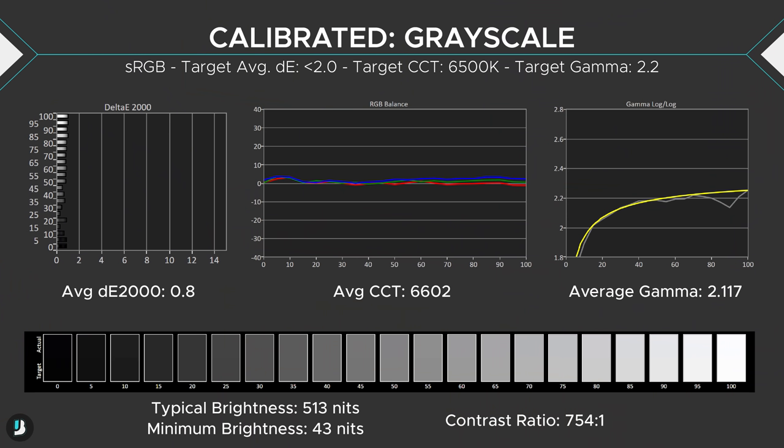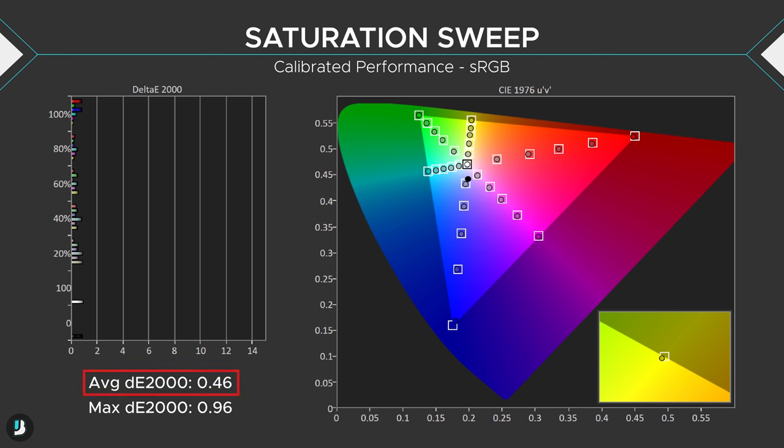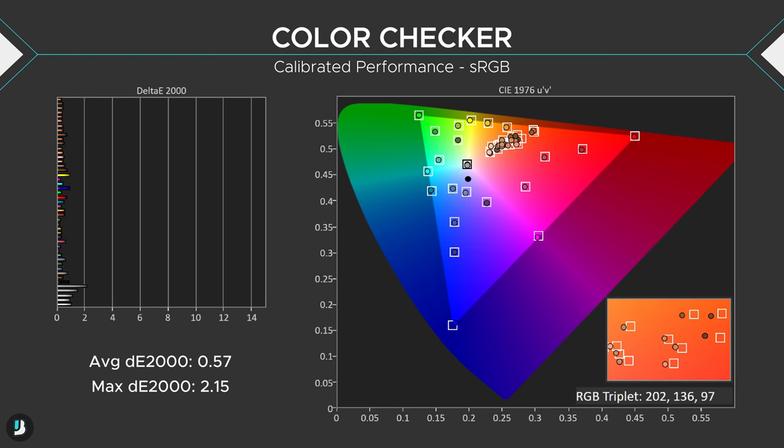Calibrating the display yields much better results, as it should. Grayscale performance is perfect, giving an average delta E of 0.8 — less than that ideal sub-1 threshold I mentioned — and an average color temperature of 6600K, very close to the 6500K target. Gamma was almost perfect but off at 90% for whatever reason, which I tested multiple times to confirm it wasn't a fluke. Saturation was perfected, giving an average delta E of only 0.46 and a max of 0.96, which is fantastic. The color checker chart looks much cleaner, giving an average delta E of only 0.57 and a max of 2.15, which was the 35% grays — still acceptable.